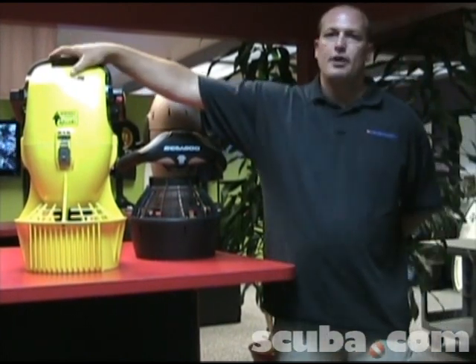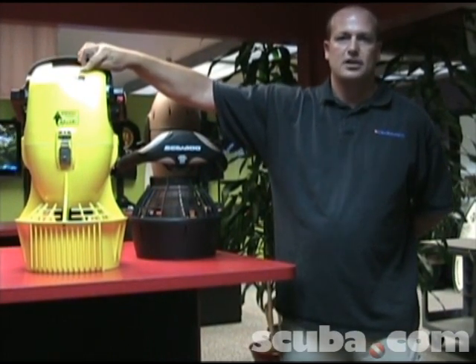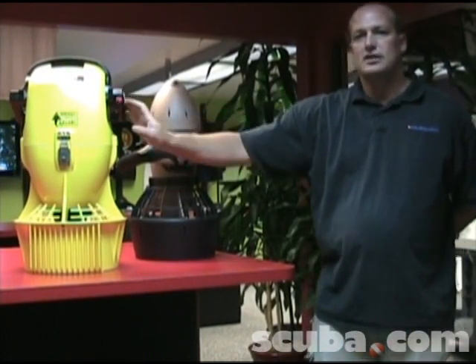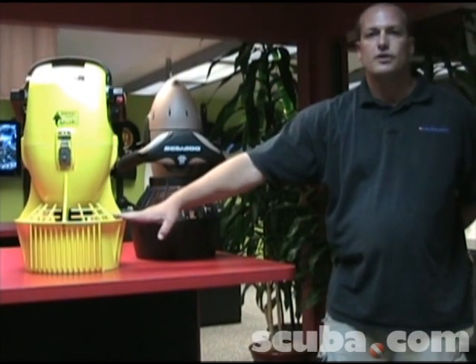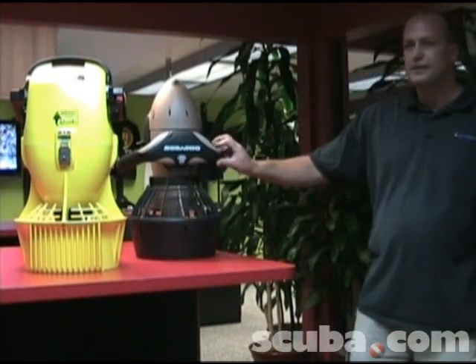This larger one also has a battery life indicator so you know when the battery is about to run out, instead of having to guesstimate at 90 minutes. It also has a variable speed switch so you can control exactly how fast the propeller goes, versus an all-on or all-off type switch system like this smaller one.